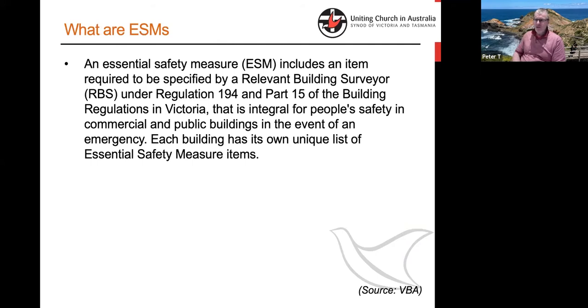Essentially, an Essential Safety Measure is something that is intended to keep people safe in the event of an emergency. If there's a fire, it's about keeping people safe. It's not about protecting the building or assets. It's about making sure people don't die in a fire or other untoward events. Whilst it's a disturbing prospect in terms of cost and activity, if you remind yourself it's about keeping people alive and safe, that probably helps ease some of the financial pain.